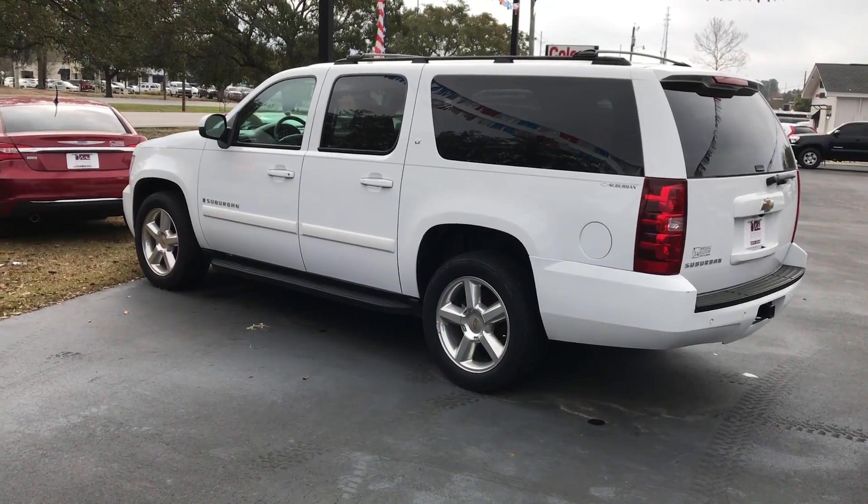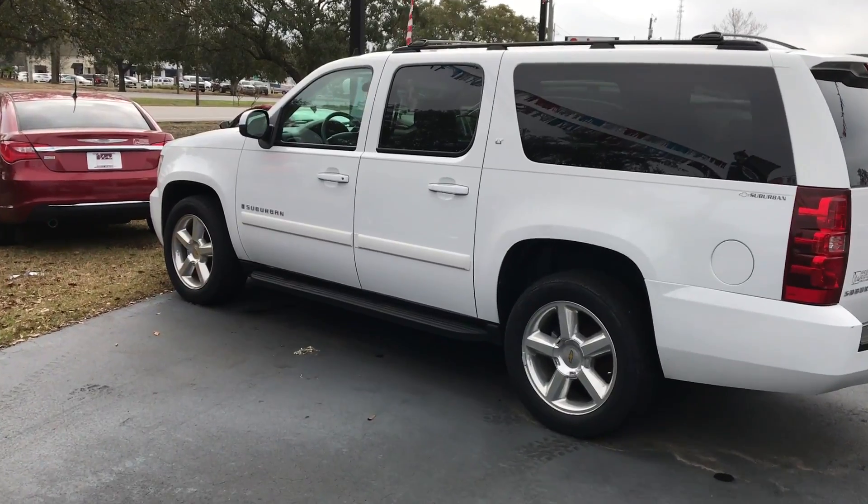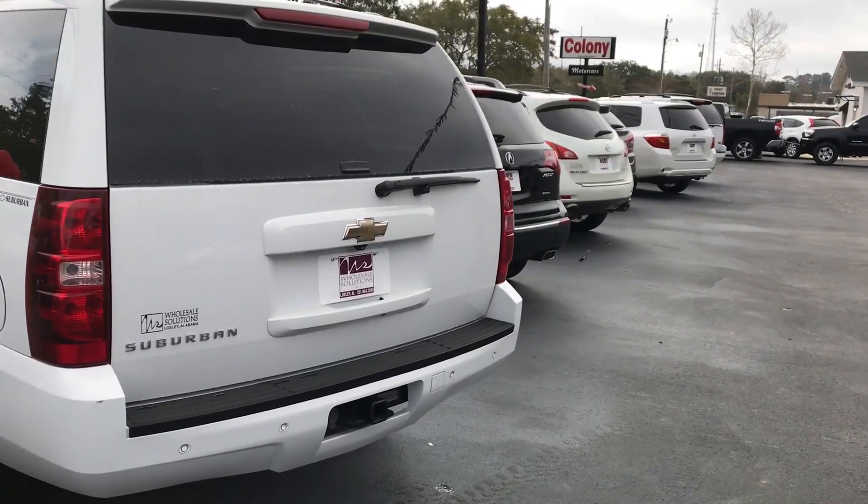Hello everybody, this is Mike here at Wholesale Solutions in beautiful Daphne, Alabama. Today we're taking a look at this 2011 GMC Yukon XL.